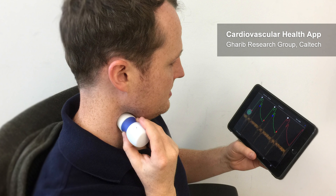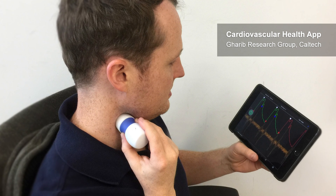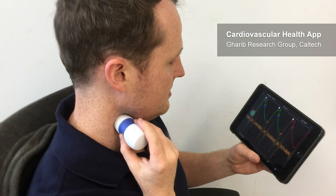We approached City of Hope and offered the device we had developed in order to monitor the heart very inexpensively. Patients can take this device — for less than $20 — and monitor their heart as they go through cancer treatment.